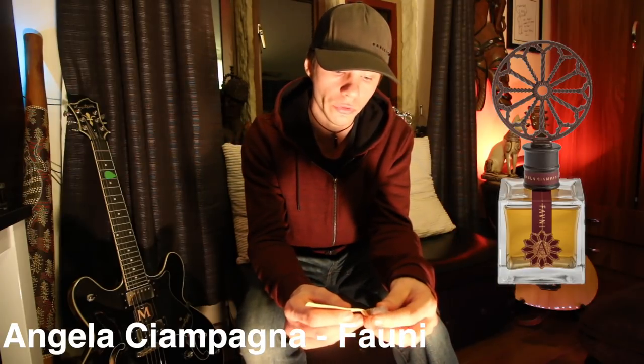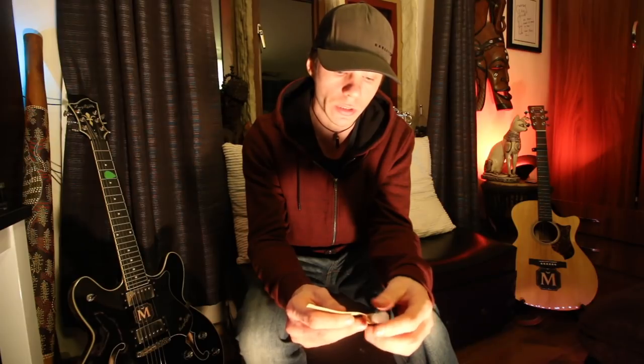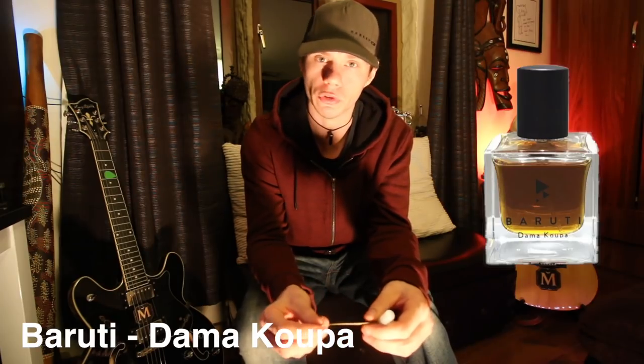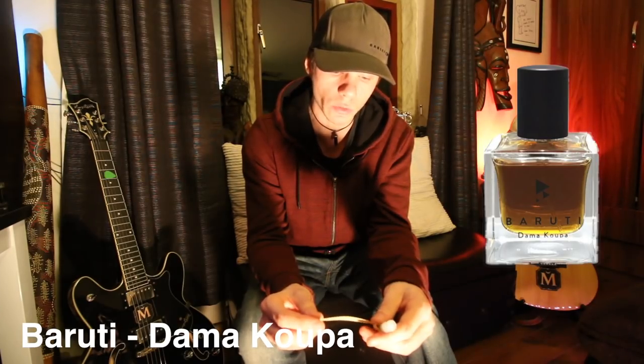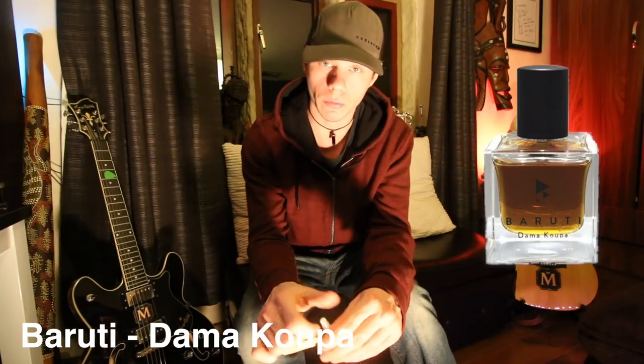The next one is called Dahmer Koopa by Baruti. Sorry, I'm butchering these names. Notes of macaroons, iris, osmanthus, musk, amber, whitewoods, beeswax and fir balsam.